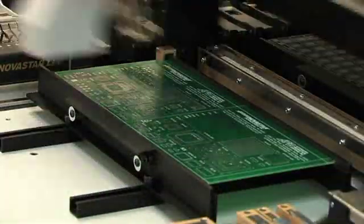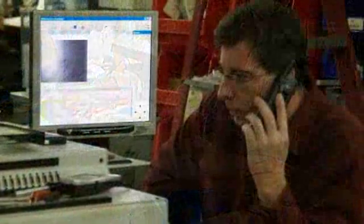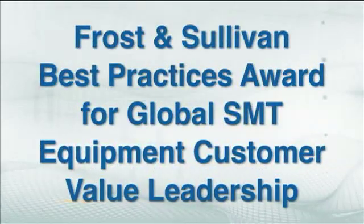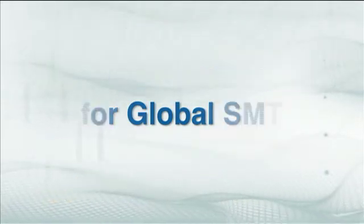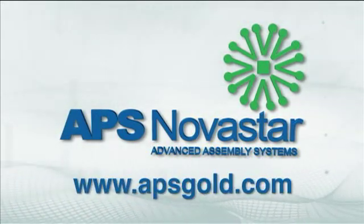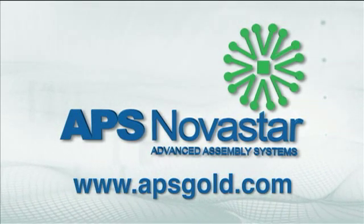Most important, these machines come with the APS Novastar commitment that ensures easy installation, superior training, service, and support. Averaging over 20 years of experience supporting our customers, our team was recognized in 2009 with a Frost and Sullivan Best Practices Award for Global SMT Equipment Customer Value Leadership. With the LE and LS Series automated pick-and-place machines, you can be assured the most accurate, reliable, and cost-effective solutions for your most demanding pick-and-place applications.